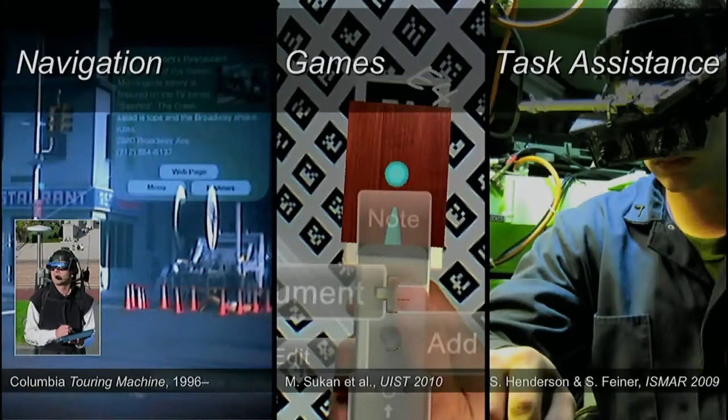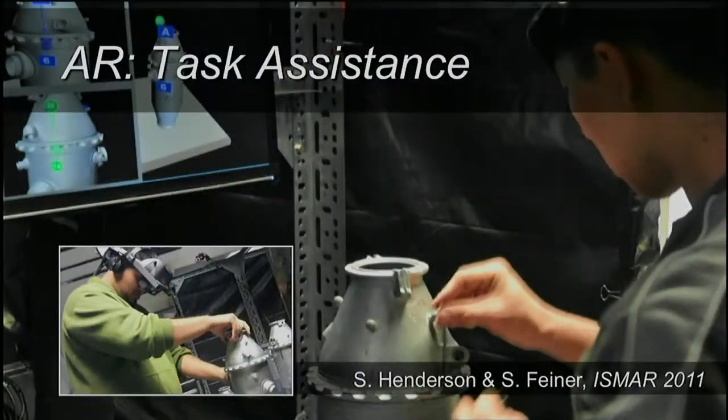My lab has been working on a variety of different aspects of augmented reality: navigation, tourism, games, entertainment. One particular task domain we find really intriguing is assisting people in performing various kinds of tasks — maintaining stuff, assembling things, fixing things, operating equipment. One example is some work we've done over the past couple of years on trying to assist people in assembly.